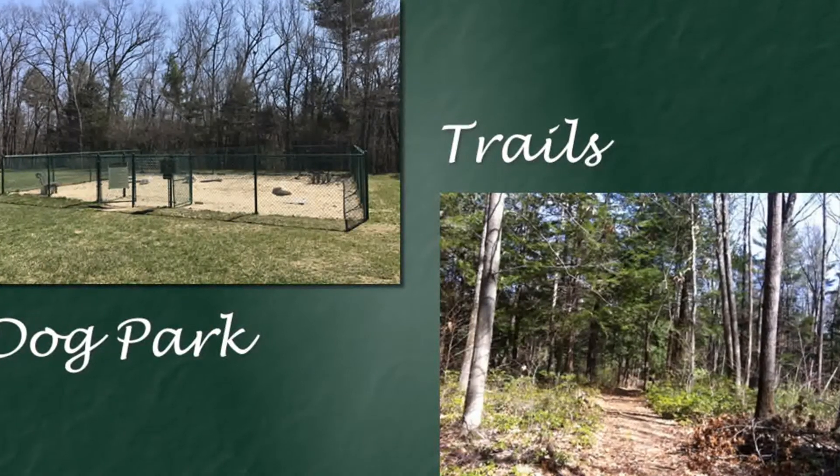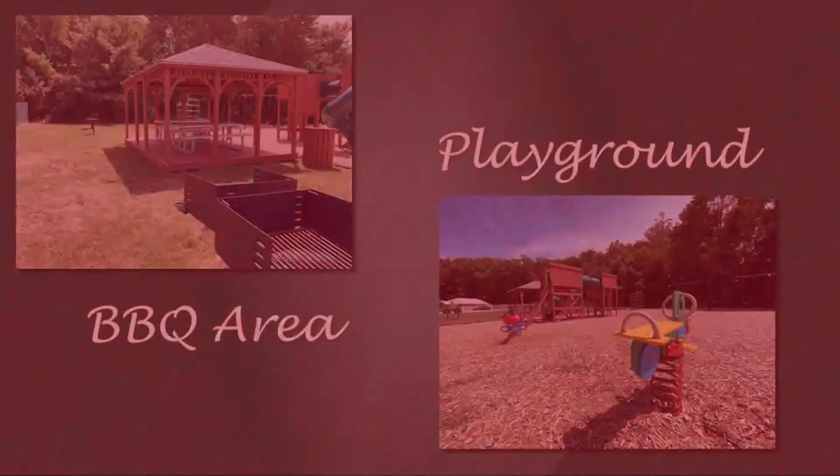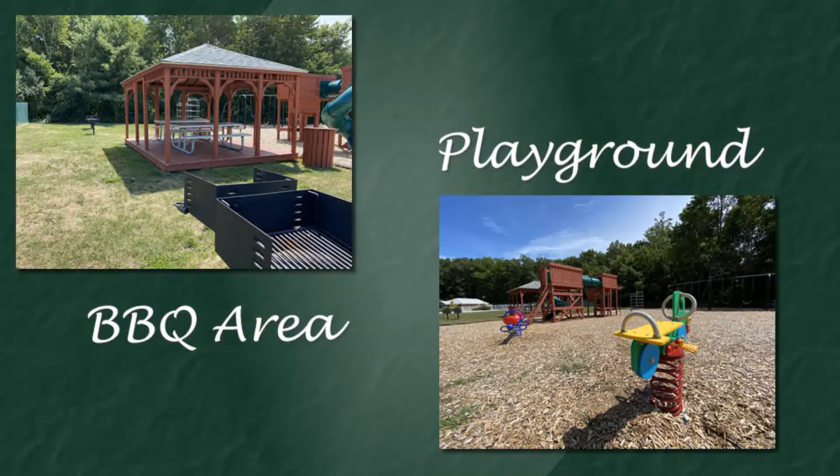We also have lots of other outdoor amenities, like tennis courts, an outdoor pool, barbecue areas, a gazebo for picnicking. And we have 40 acres of walking trails on the property as well.